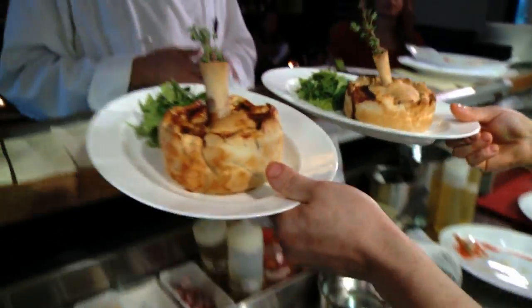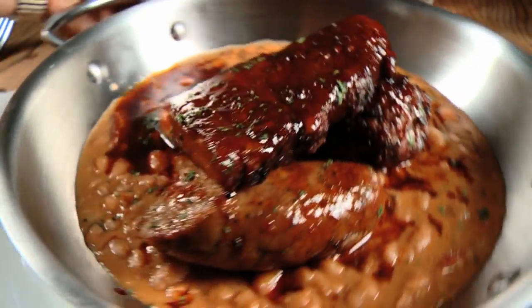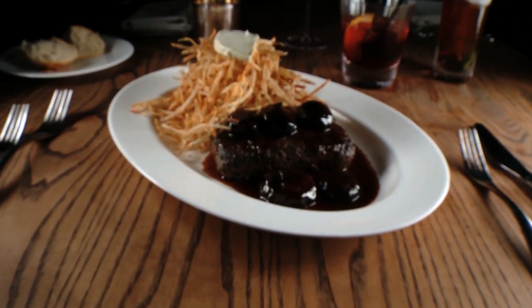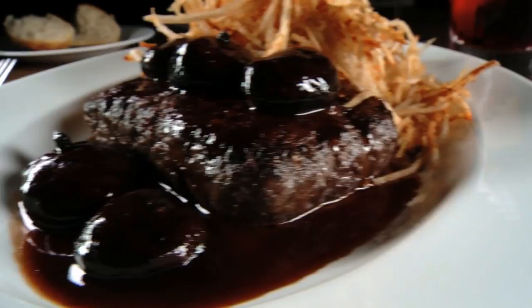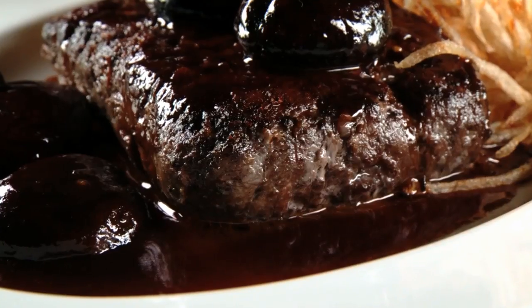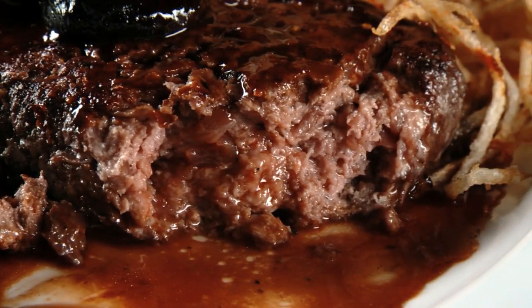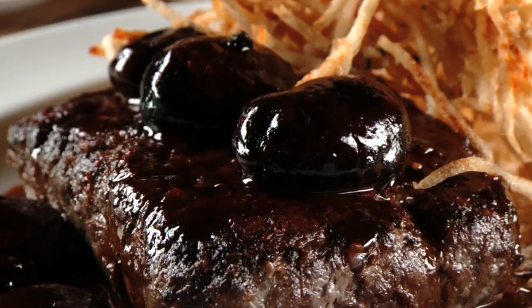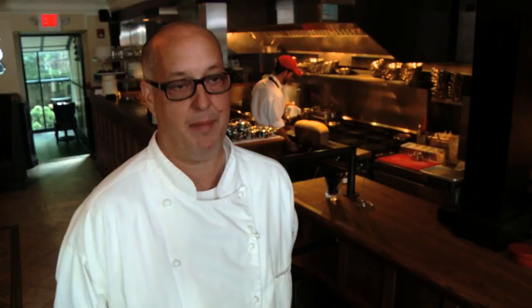Some of the dishes coming out of Kitchen's open kitchen represent the origins of foods we know and love today, like the precursor to the hamburger — the 19th-century Hamburg steak with mushroom gravy, shoestring potatoes, and Roquefort butter. It's basically ground seasoned beef with onions and garlic, pan-fried to temperature. Somewhere around the 1920s, they started adding the hamburger bun, and it became the hamburger.